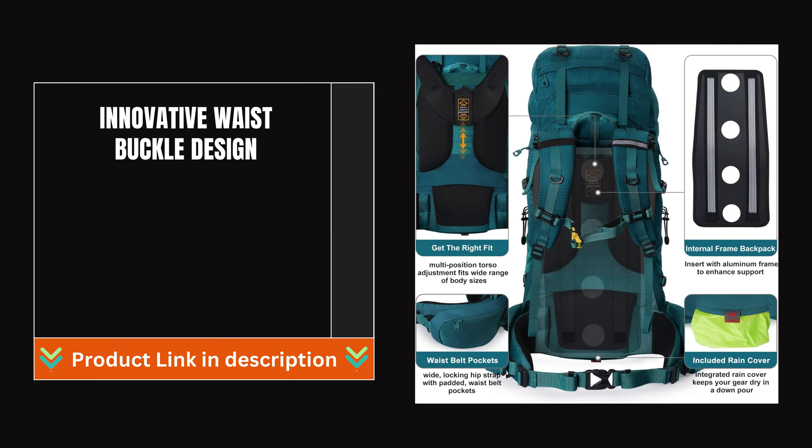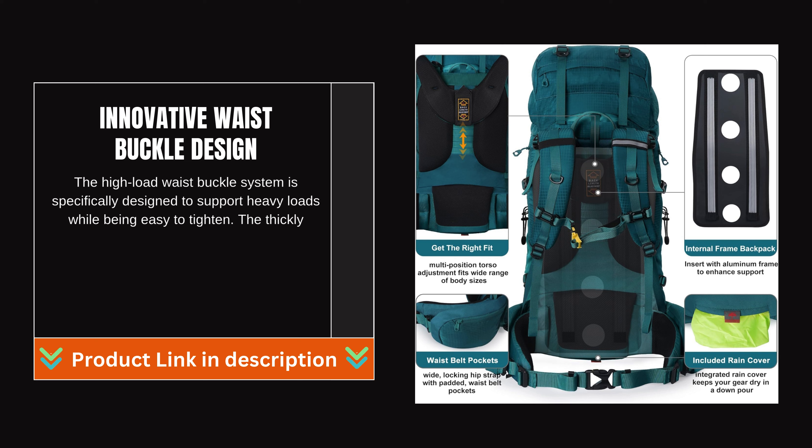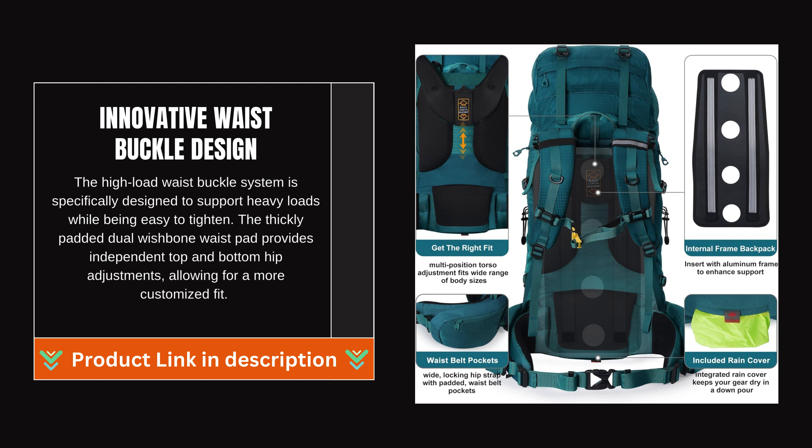Innovative waist buckle design: the high-load waist buckle system is specifically designed to support heavy loads while being easy to tighten. The thickly padded dual-wishbone waist pad provides independent top and bottom hip adjustments, allowing for a more customized fit.